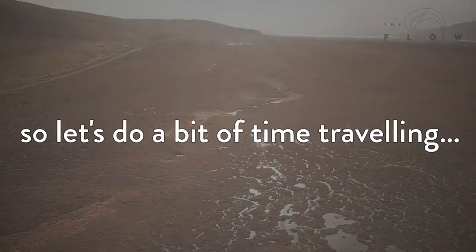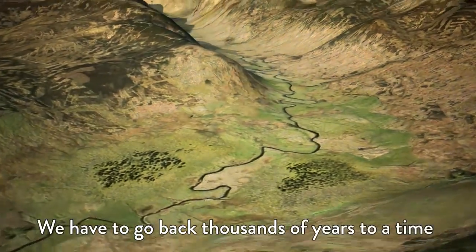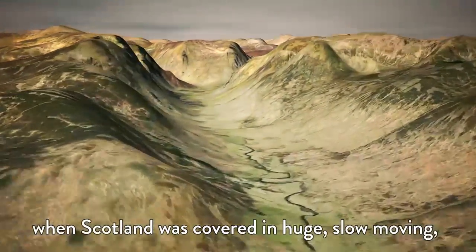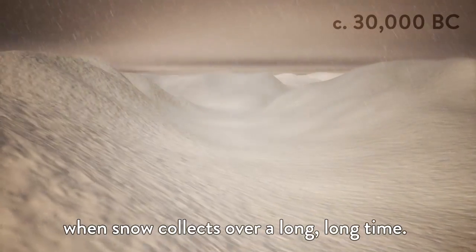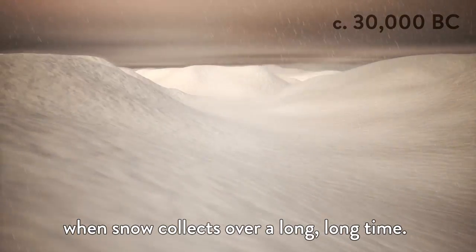So let's do a bit of time travelling. We have to go back thousands of years to a time when Scotland was covered in huge, slow-moving rivers of ice known as glaciers, that are formed when snow collects over a long, long time.